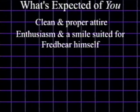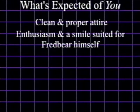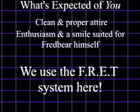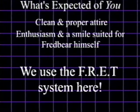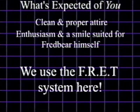Along with a nice appearance comes a can-do and uplifting attitude. Although we know you've already got them both, here at Fredbears we use what we call the FRET system. FRET is our fun phrase that keeps both the customer experience sublime, whilst also making you as a team member feel part of the Fredbear family.